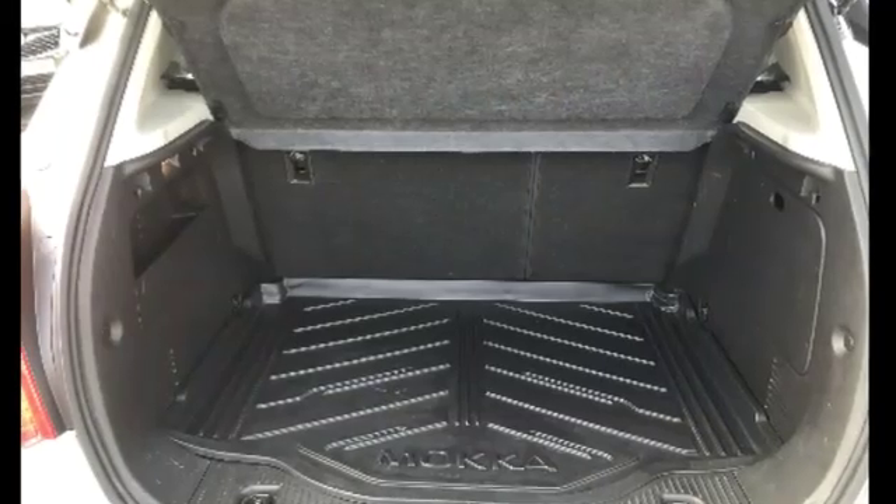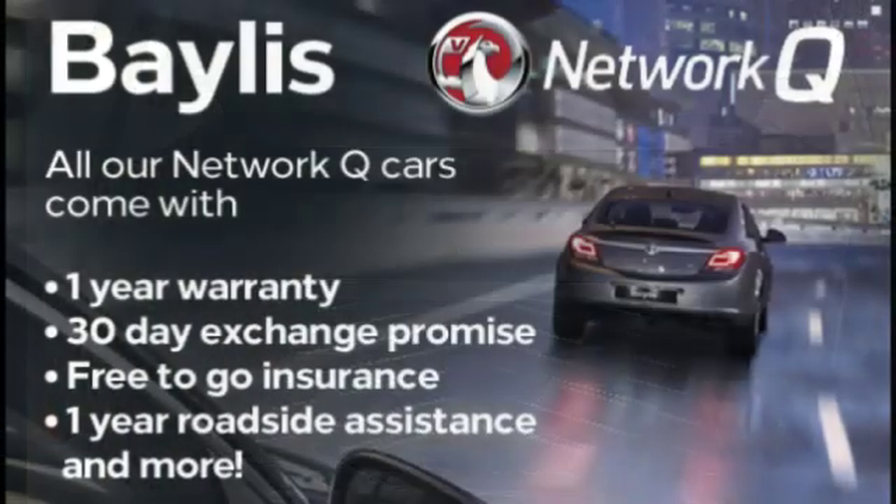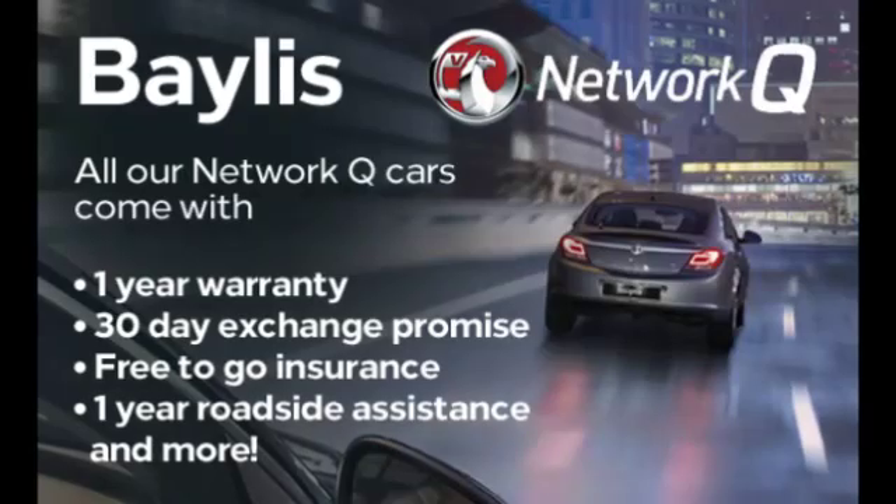The boot is very spacious and the seats will go down for more room. Bailey's service plans and finance options are all available on this Mokka.